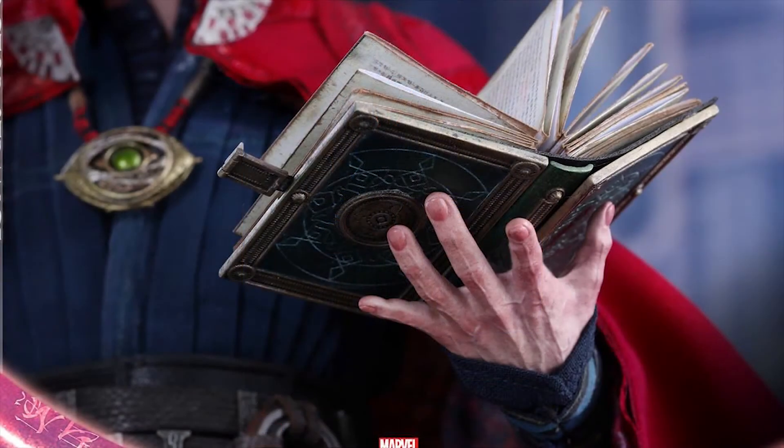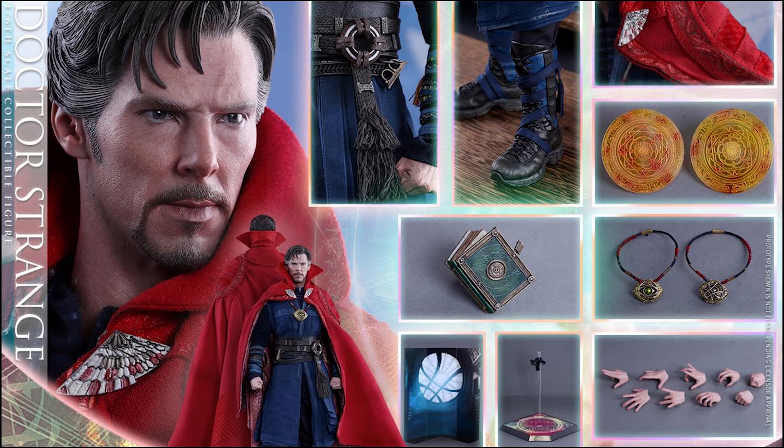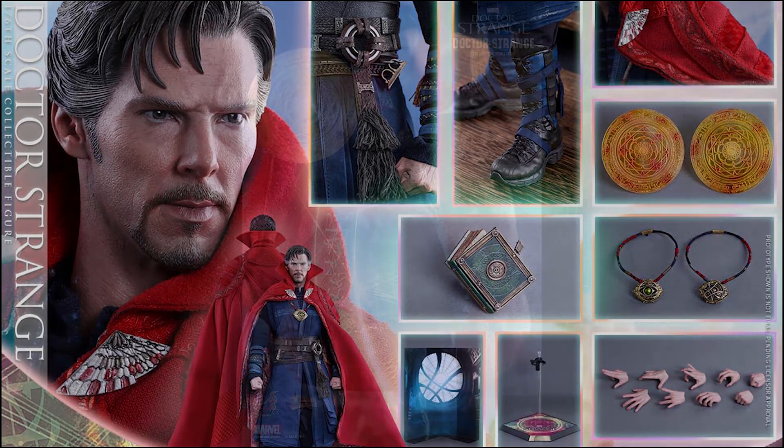Doctor Strange also comes with one miniature Book of Cagliostro, two Eye of Agamotto amulets — one open and one closed — two orange-colored mandalas of light, and three green-colored mandalas of light in three different sizes, and a specially designed Doctor Strange-themed figure stand with movie logo, golden nameplate, and character backdrop option.